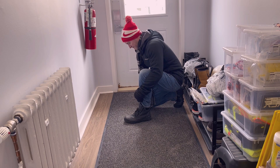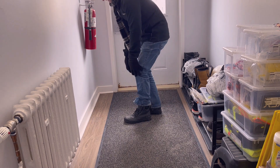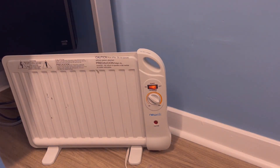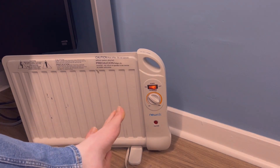Remove footwear and wet socks and carefully dry the feet. Avoid walking on injured feet if possible. Warm the feet with warming packs and seek medical attention.